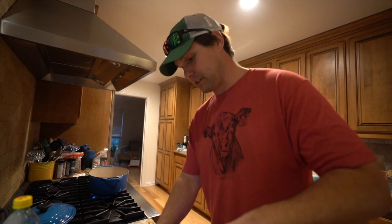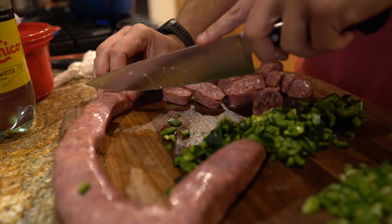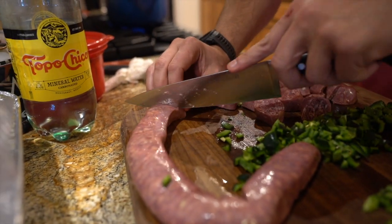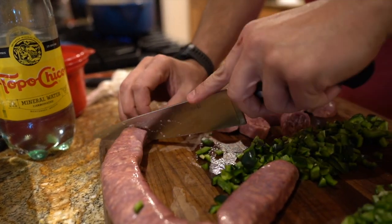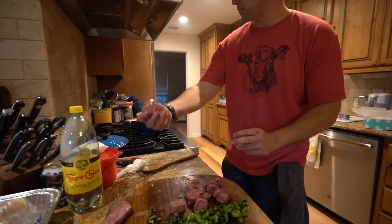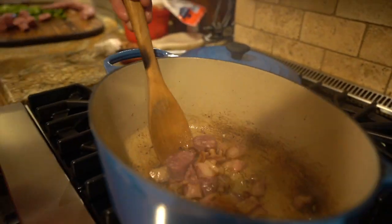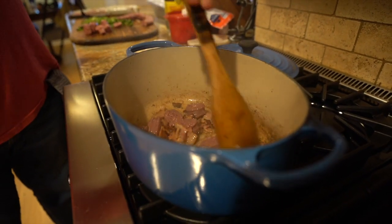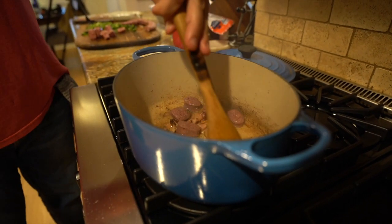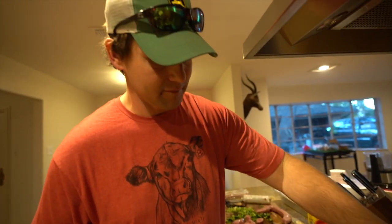Now that we have our bacon going, we're slicing up this venison sausage into some nickels. You want it to get a kind of crispy char. The best way to do that is to add it in small groups — a small handful at a time. The reason why: if you add too much, it'll cool the pot down. The pot will lose temperature, and instead of a nice crispy piece of meat, it'll be soggy. So it's all about small batches. It takes more time, but it's worth it.